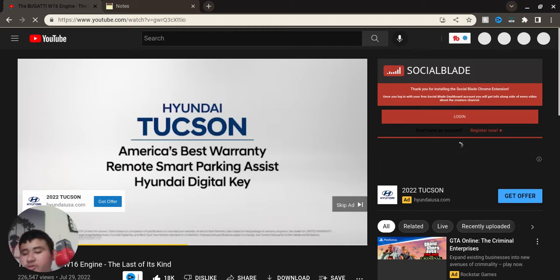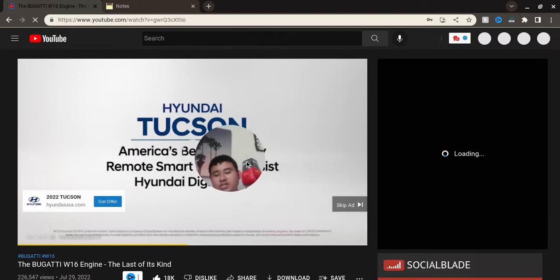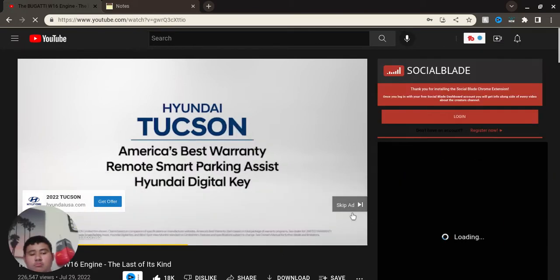What is up YouTube, it's your boy Gonstrock, and I'll be back with another video. Today we are heading to the Bugatti W16 engine, the last of its kind, by Bugatti.